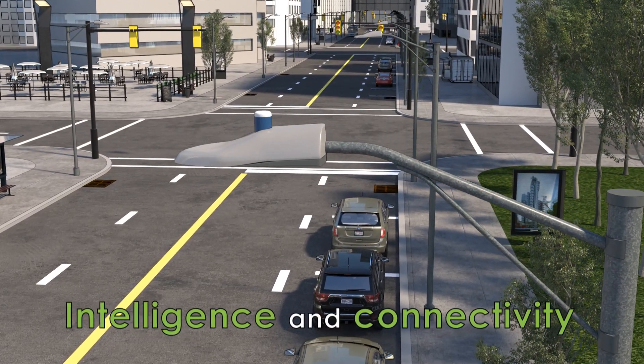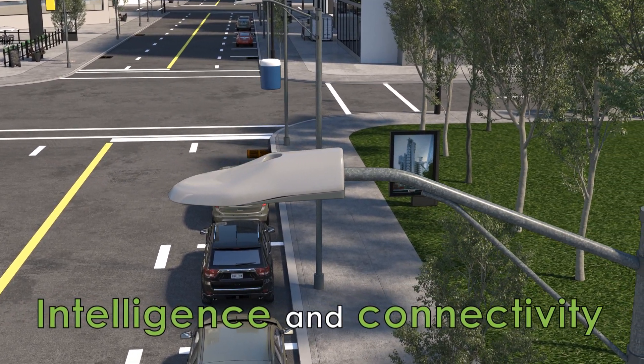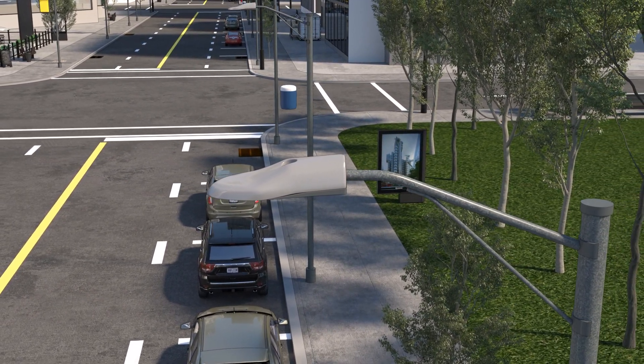The street light controller replaces the standard photocell sensor with a network node, providing data and control similar to a smart meter.